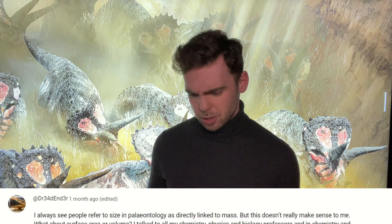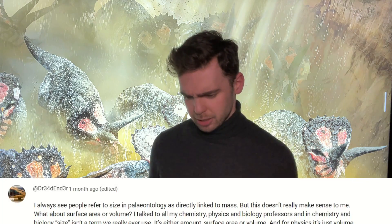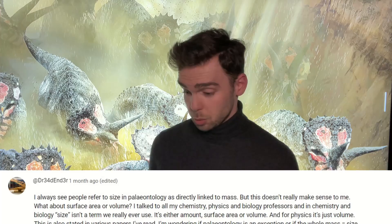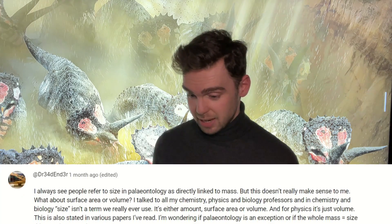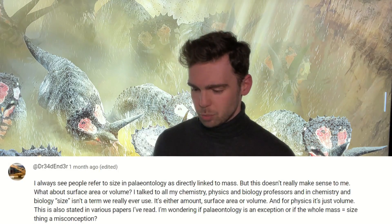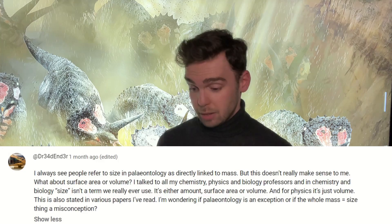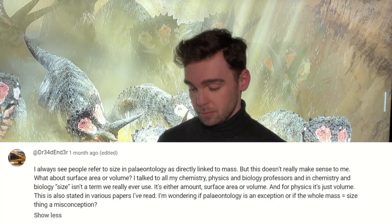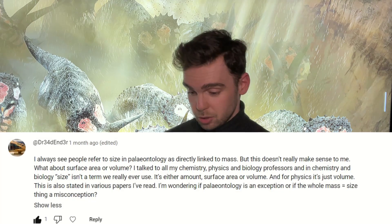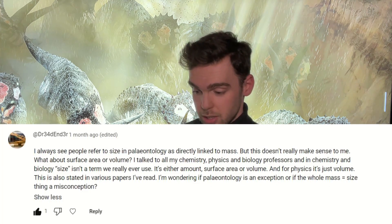They asked: I always see people refer to size in paleontology as directly linked to mass, but this doesn't really make sense to me. What about surface area or volume? I talk to all my chemistry, physics and biology professors, and in chemistry and biology, size isn't a term we really ever use — it's either amount, surface area or volume. And for physics, it's just volume. This is also stated in various papers I've read, and I'm wondering if paleontology is an exception or if the whole mass equals size thing is just a misconception.